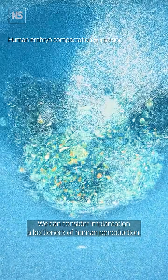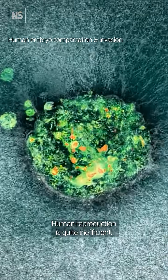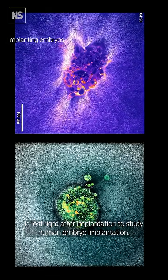We can consider implantation a bottleneck of human reproduction. Human reproduction is quite inefficient — only one third of conceptions lead to live birth. One third of the embryos are lost even before they get to implant, and another third is lost right after implantation.